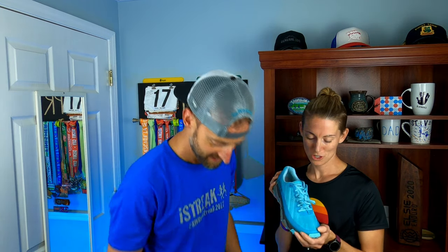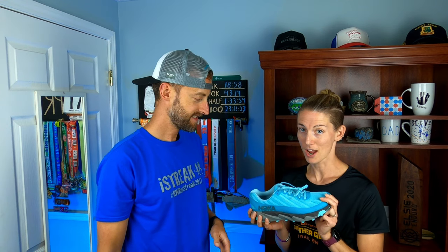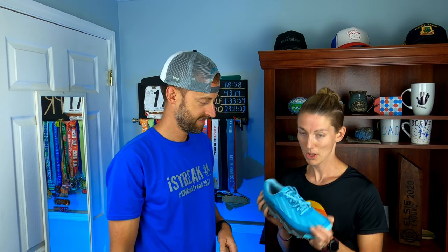Steven talked me into getting the Torrent after he showed me how pretty they were, so the girl in me decided I'd give them a try. I'll let you guys know how it goes. The Torrent is my favorite trail shoe for up to about 40 miles — obviously not the female shoe, but that one down there is my favorite.